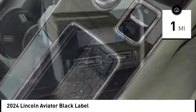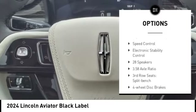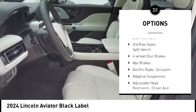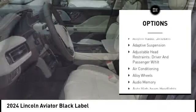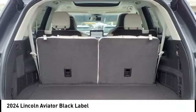Here are some of this vehicle's great options: rain-sensing wipers, alloy wheels, rear spoiler, power lift gate, brake assist, remote keyless entry, fog lights, four-wheel disc brakes, speed control, and electronic stability control.